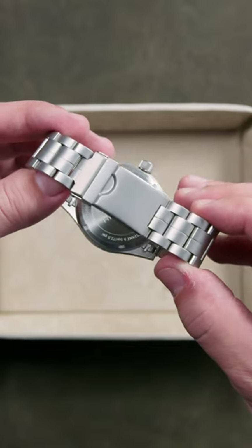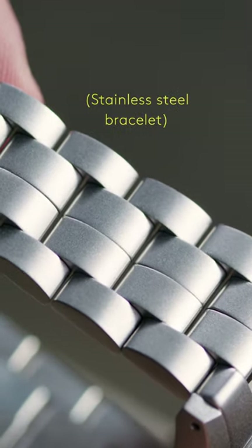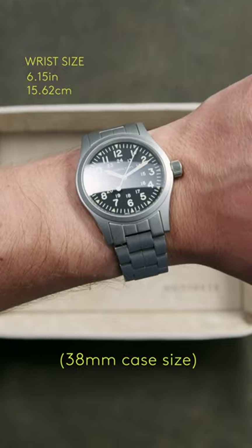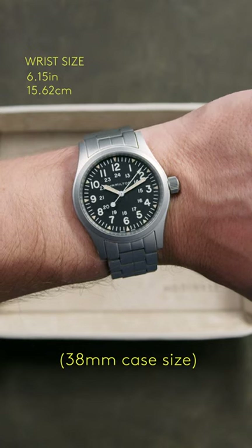Paired with a bracelet here for the first time, the Khaki Field completes the field watch ensemble, taking it from the dirt roads to the red carpet — a fitting transition for Hollywood's go-to watch brand.